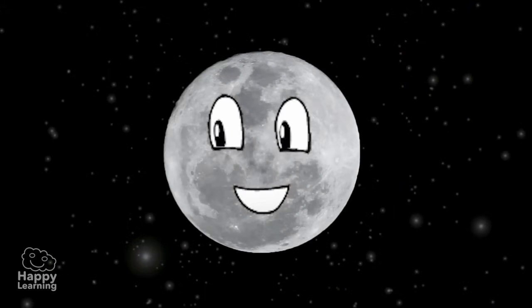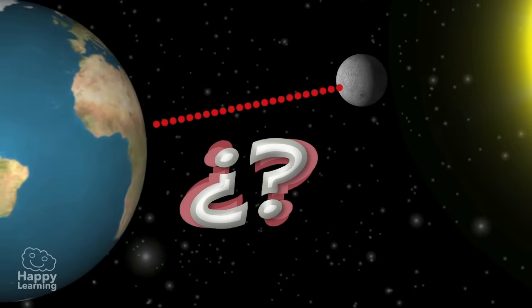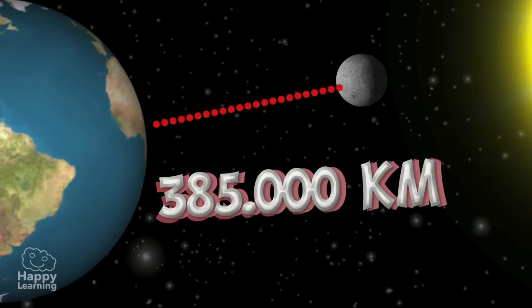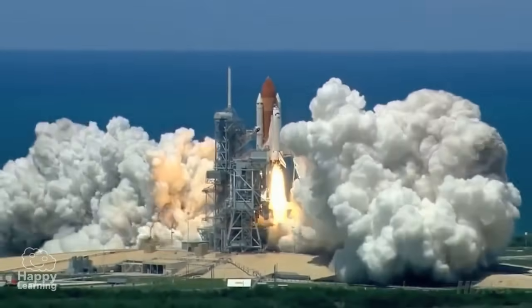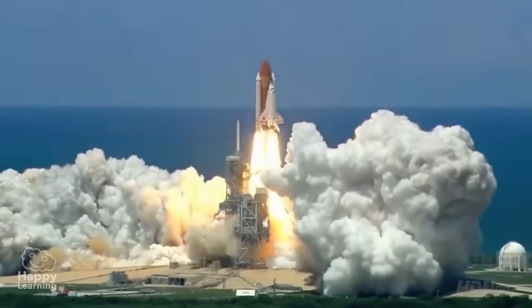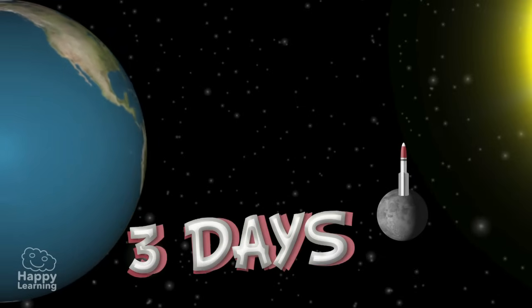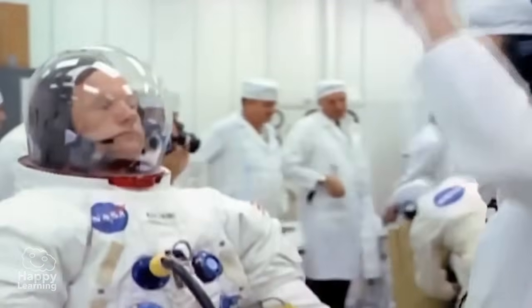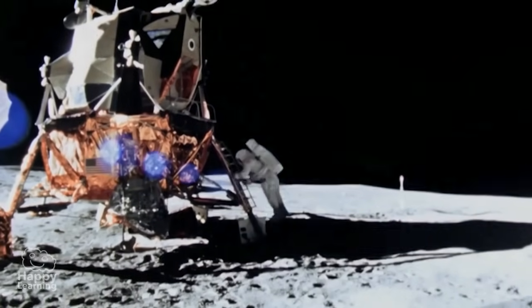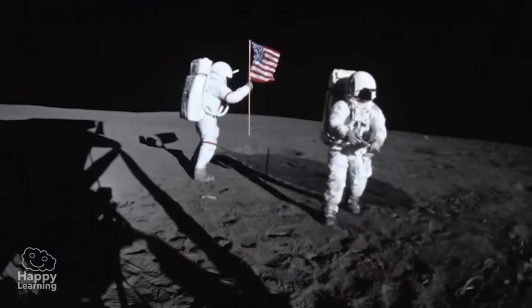Now we are going to learn a few facts about the Moon. Do you know the distance between the Moon and the Earth? Although it looks as if it is not very far away, the Moon is about 385,000 kilometers from the Earth. Another very interesting fact is that a rocket takes three days to get to the Moon — incredible, isn't it? The first astronaut to step on the Moon was Neil Armstrong, and this very important accomplishment occurred in the year 1969 aboard the Apollo 11 rocket.